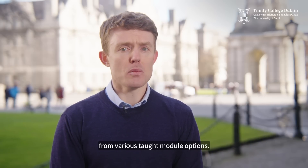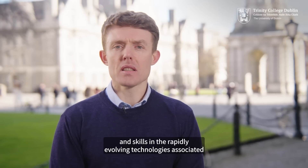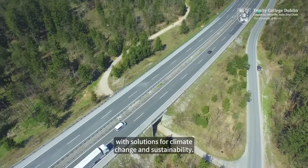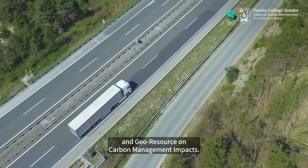The Postgraduate Certificate can be attained by selecting from various top module options. The programme will allow students to develop knowledge and skills in the rapidly evolving technologies associated with solutions for climate change and sustainability. This is embodied in modules in power, transport technologies and geo-resource and carbon management impacts.